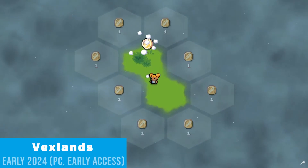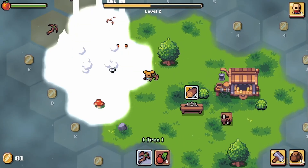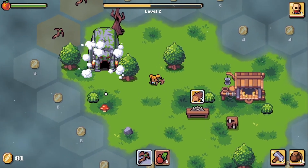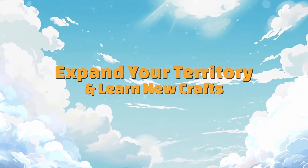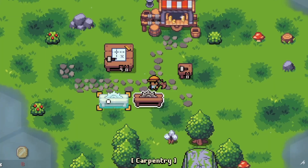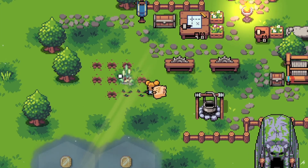At number 9 we have an exploration-based world builder and adventure game in Vex Lands, which features some incredible eye-catching visuals for a pixel art game. Take on the role of a lone survivor living in the cursed lands as you explore and collect resources to craft, build, and cleanse the land that has been struck by a mysterious calamity.